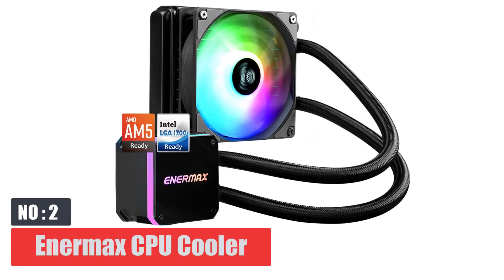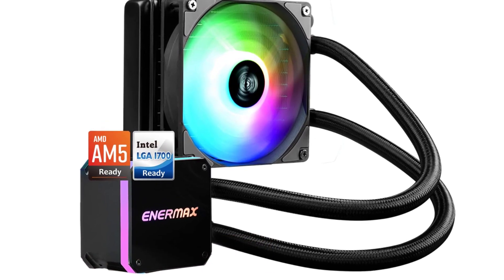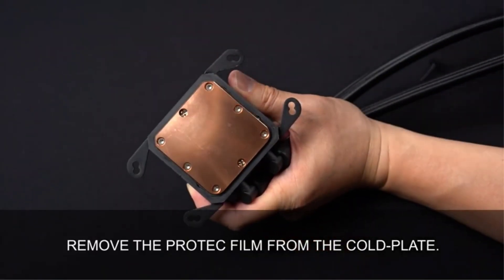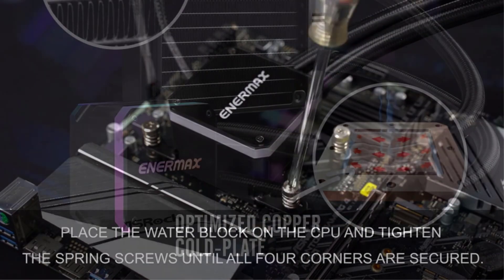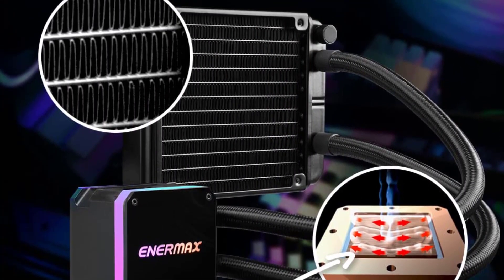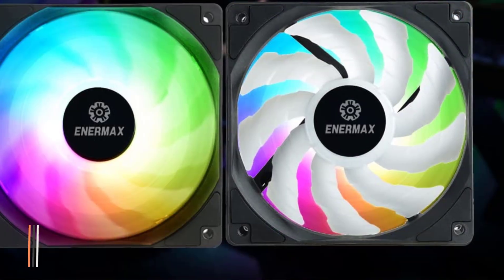Number 2: Enermax CPU Cooler. AIO CPU coolers are quite large in size, and it can be a problem to install these units in basic cabinets with limited fan space. The Enermax Aquafusion 120 offers a great alternative to such problems since it operates with a single 120mm fan radiator. Even though the cooling performance is dependent upon a single fan, you shouldn't worry about it.